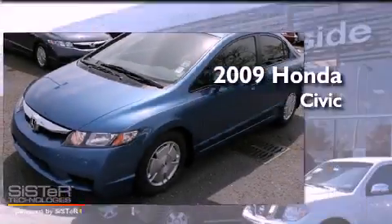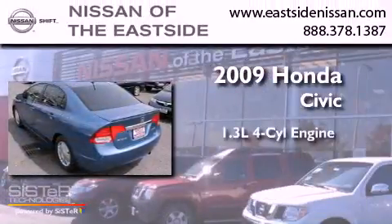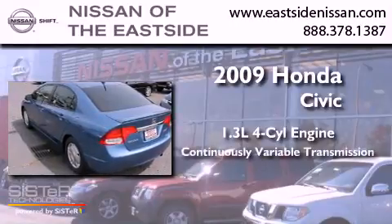This is a 2009 Honda Civic. It has a 1.3-liter four-cylinder engine and a continuous variable transmission.